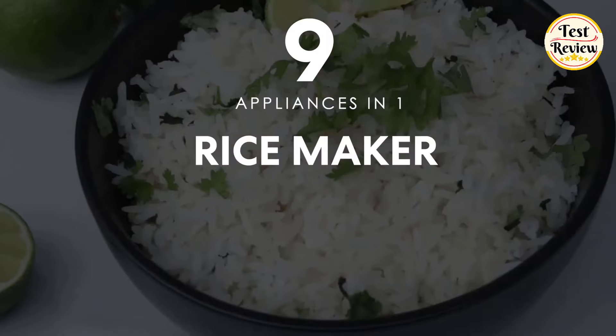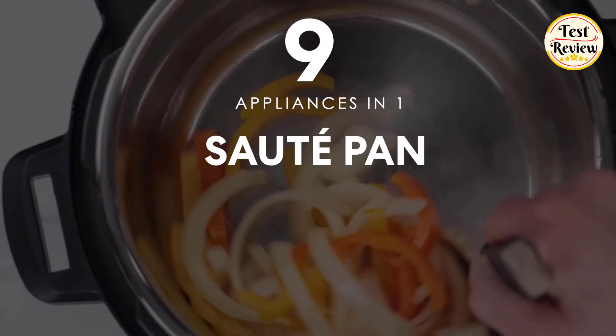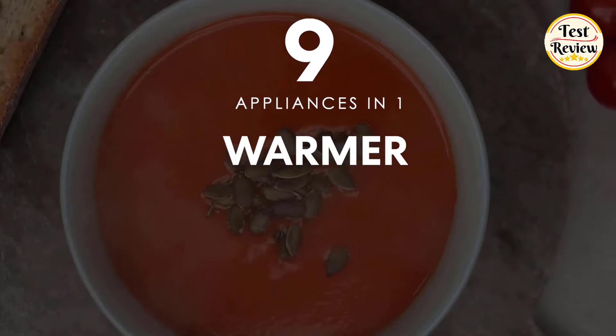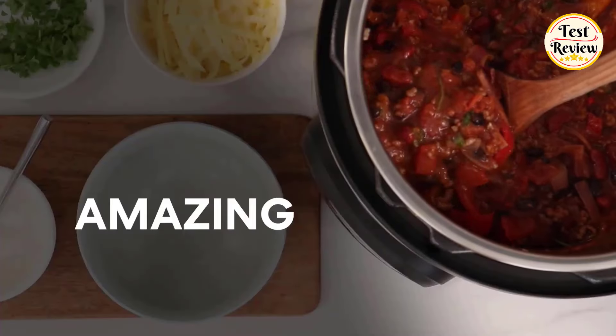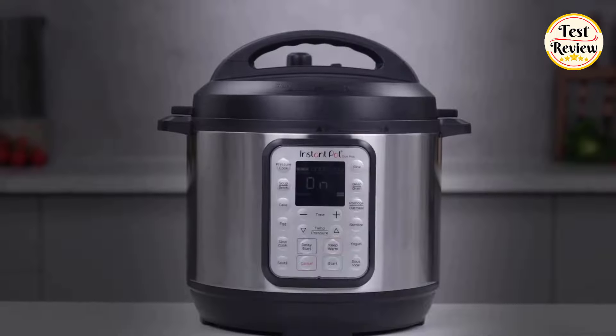This versatile appliance combines nine functions in one: slow cooker, rice maker, sous vide, sauté pan, cake maker, warmer, yogurt maker, and more. Elevate your cooking experience with the Instant Pot Duo Plus Pressure Cooker.